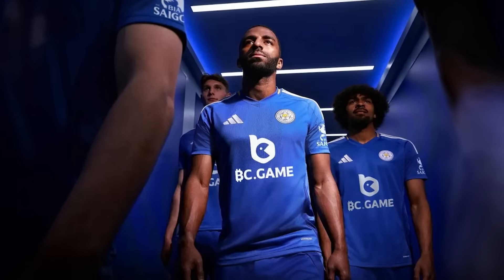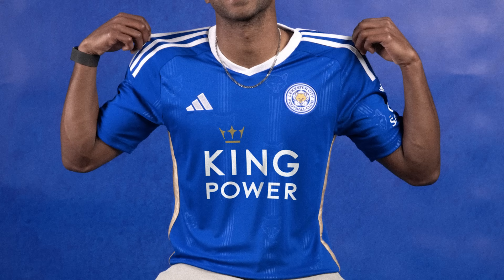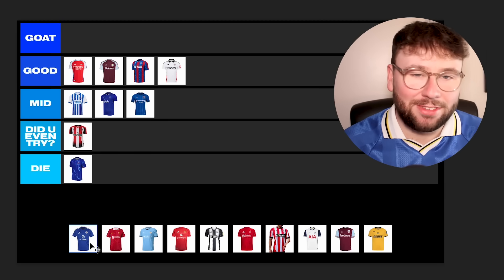Leicester City — another promoted club — and this is easy: Did You Even Try, because it doesn't look like they did. It's an Adidas template, the sponsor is absolute garbage, and last season they had probably one of the best kits in the Championship — that nice shiny fox thing in the material. It feels like they basically took that kit, ripped out any personality, and went with the most basic kit possible. Big shame, big letdown for Leicester in a big season back in the Premier League.